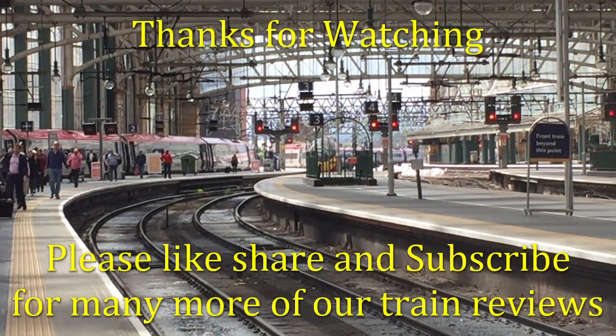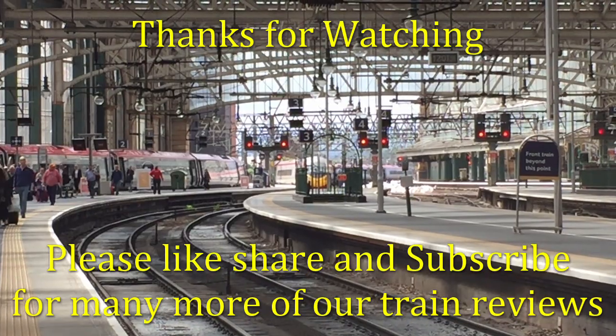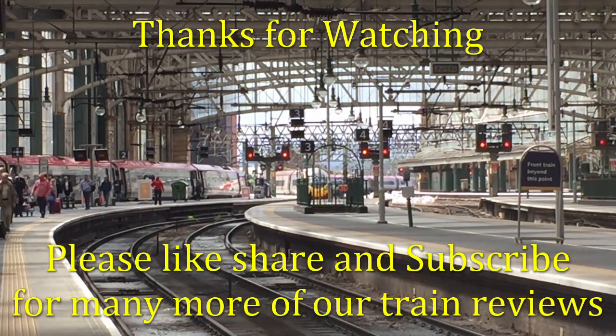We will be doing many more videos, so if you liked this one, please give this a thumbs up and subscribe to our channel.